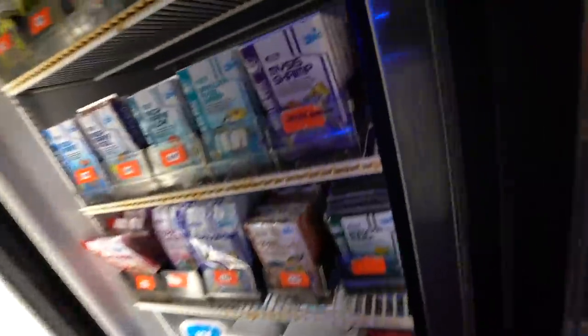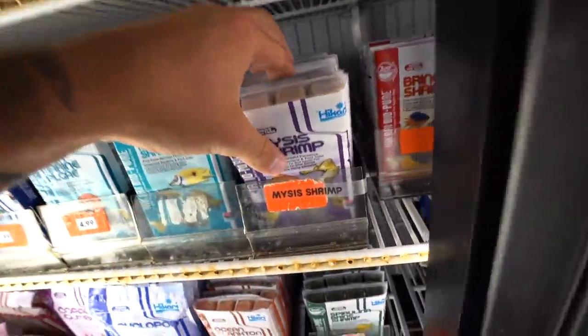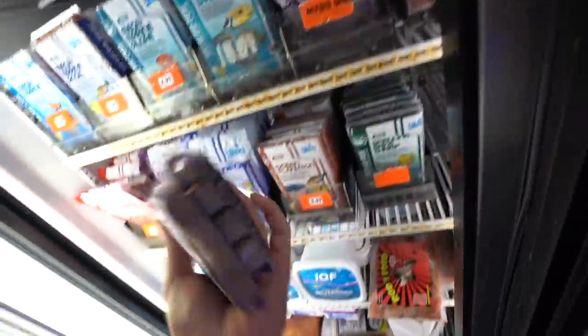We're gonna see if they have any mollies, guppies, anything like that. And if they don't, we have secondary options, but I would love to help my boy out with some business. We're gonna head in, see what they got. I need to get more nicest shrimp - let's do three more. Never can have enough of this stuff. I'm literally not kidding you, I go through this like water.